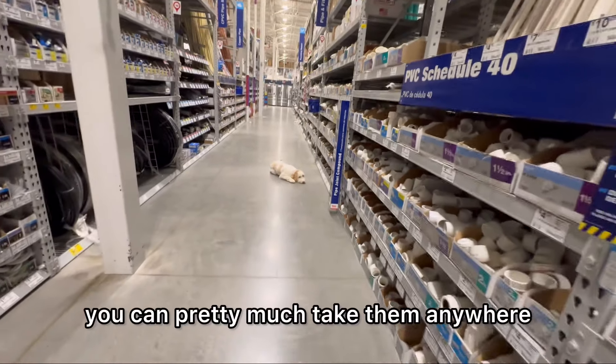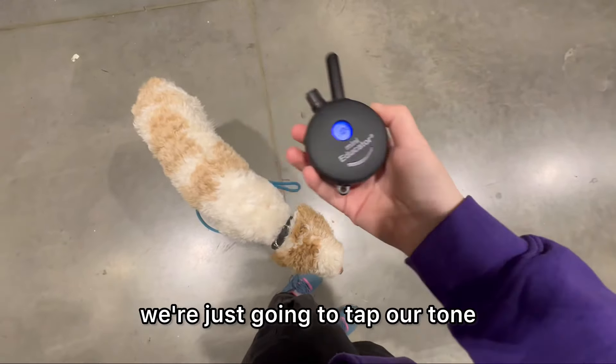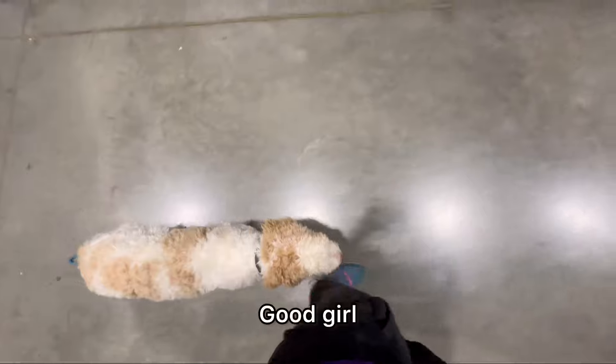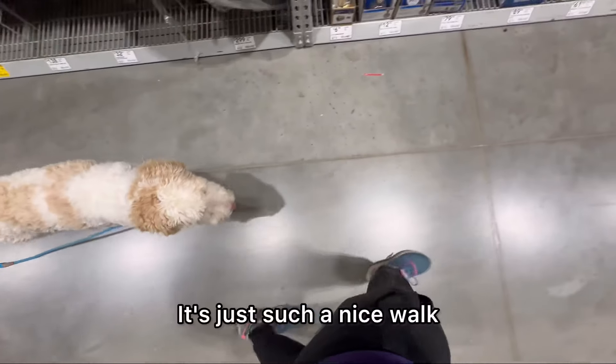If you have those two things, you can pretty much take them anywhere. To start the heel again, we're just going to tap our tone and start walking. Heel — tap the tone. I just love the position she's in. It's just such a nice walk.